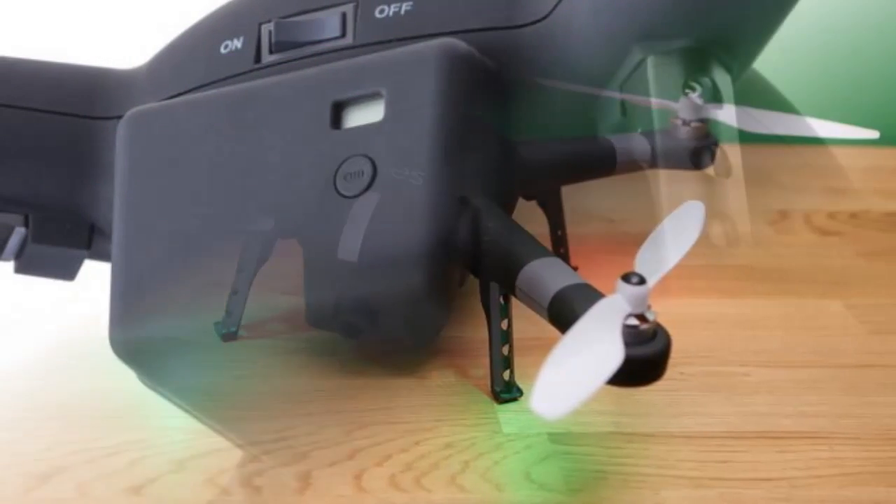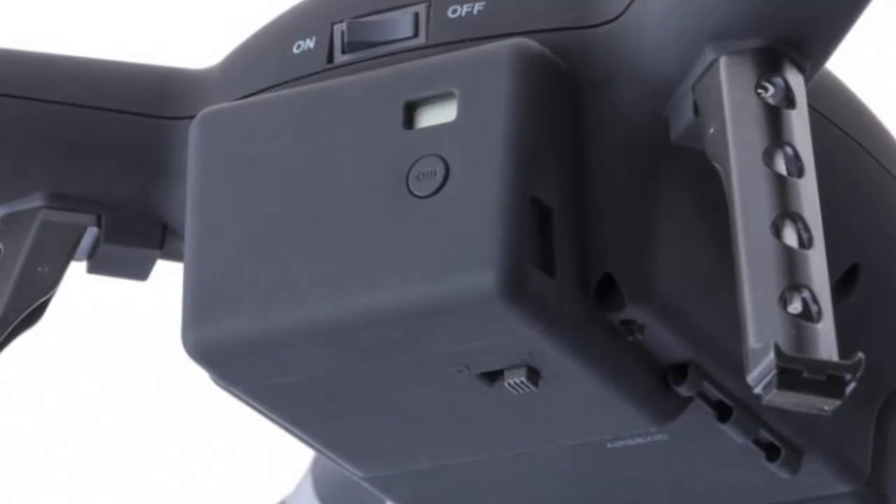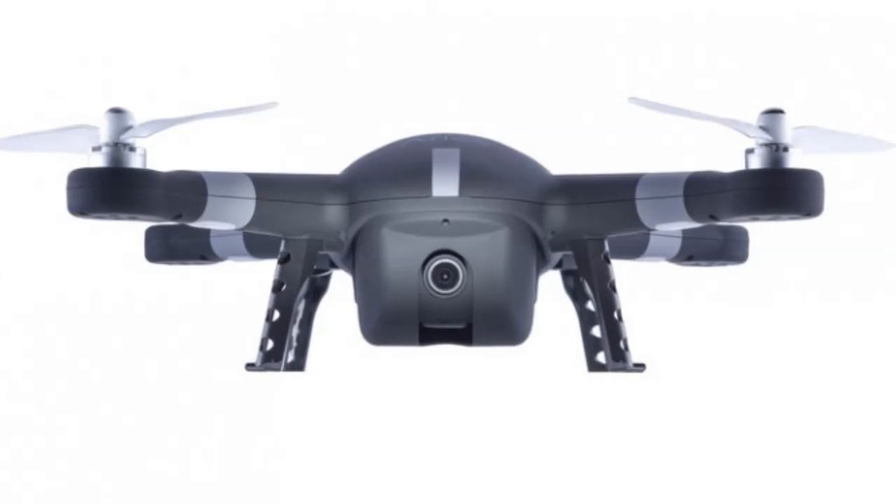The 2.4GHz Wi-Fi integration will help you connect the quadcopter to your Android or iOS device and remotely monitor the flight as well as camera features.